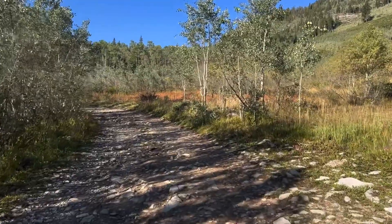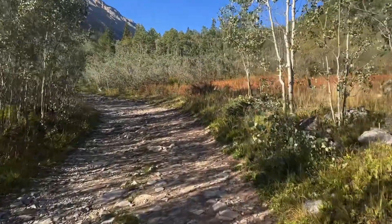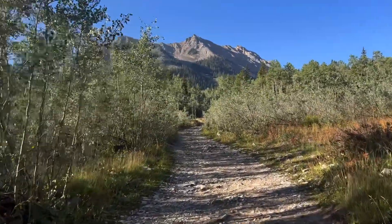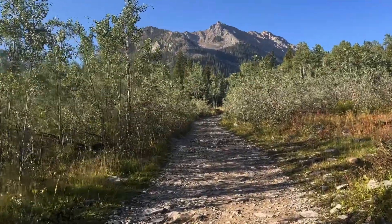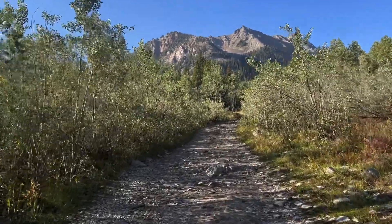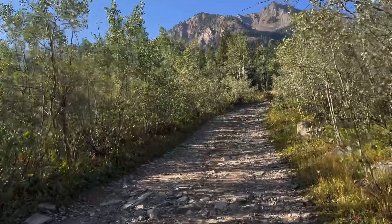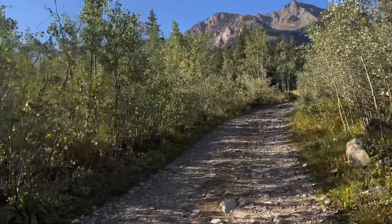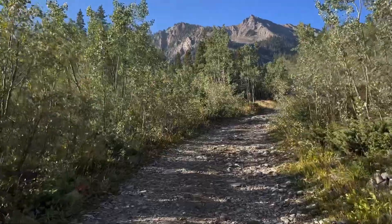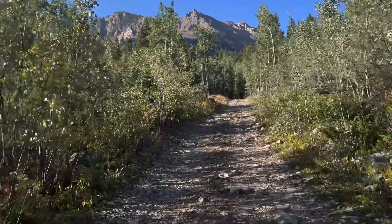I'm over 10,000 feet now and I'm breathing — I actually feel pretty good. As we go around this corner we're getting a really good view of Mace Peak, named after Greg Mace who was the president of Mountain Rescue Aspen in the 80s. Greg died in a climbing accident on the Maroon Bells — or to be more specific, Maroon Peak. A very, very sad incident.